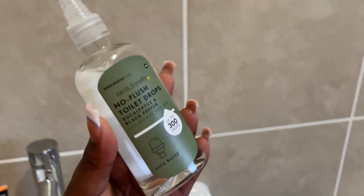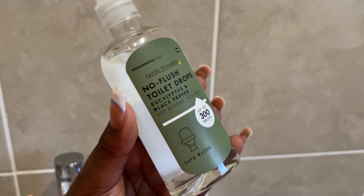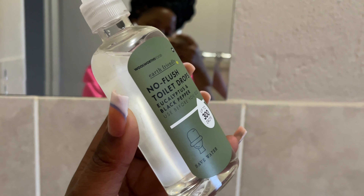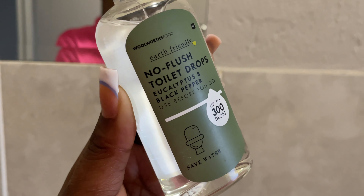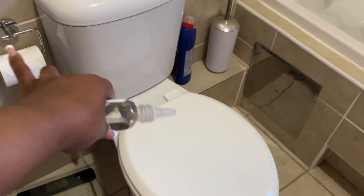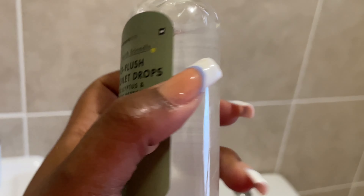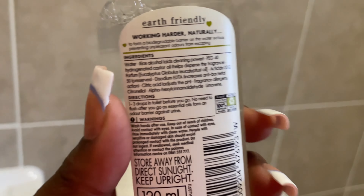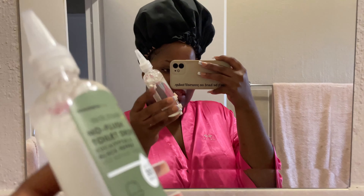Let me plug you — you see this? The best. Londi plugged me with this and I'm plugging you guys. This is the Woolworths Earth Friendly No Flash Toilet Drops. When you are about to take number two, put this in the toilet — inside — put a couple of drops in here and you'll thank me later. Use before you go. To form a biodegradable barrier on the water surface, preventing unpleasant odors from escaping. So if you are taking a number two, just put a couple of drops of this and you'll thank me. There is no smell whatsoever. The best.